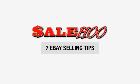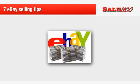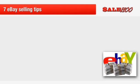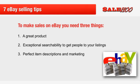In this lesson, I'll reveal seven tips for getting more traffic to your eBay listings so that you can capture more interest from buyers and make more sales. To make sales in a competitive online marketplace such as eBay, you need three things: one, a great product; two, exceptional searchability to get people to your listings; three, perfect item descriptions and marketing to get them to click the bid button.